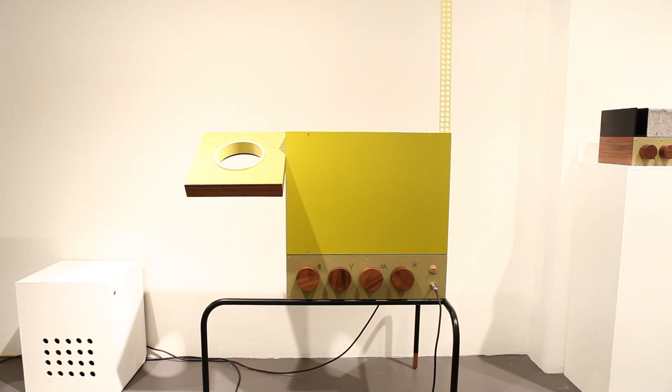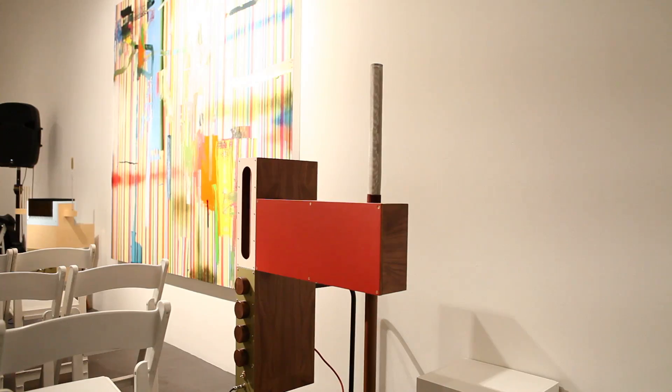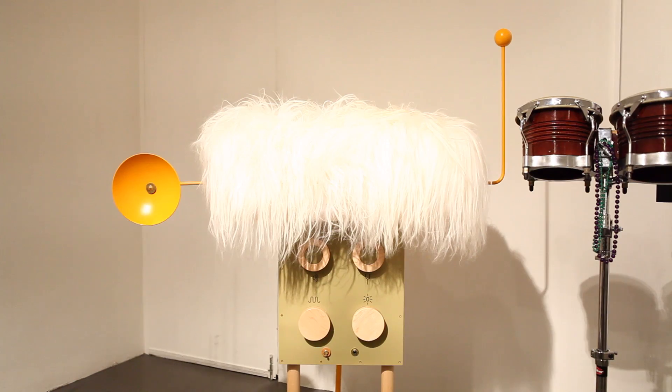Now it's been reinvented as a 21st century art object by François Chambard, a New York-based designer. The straightforward antennas of yesteryear have been replaced with an array of grills, dishes, plates and combs attached to a weird and wonderful collection of wooden cabinets.